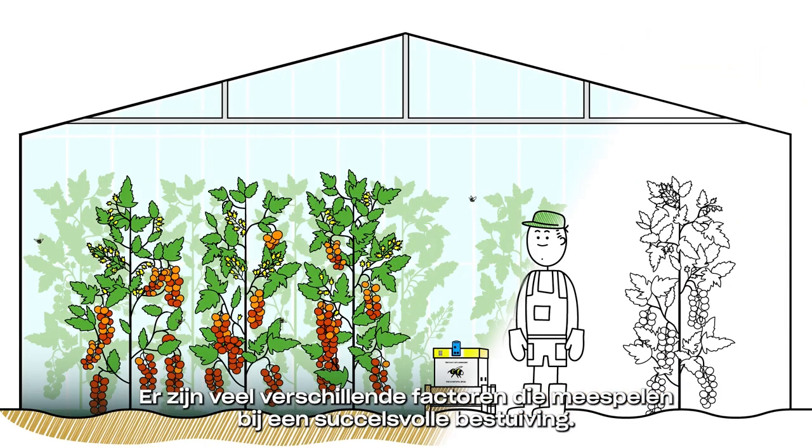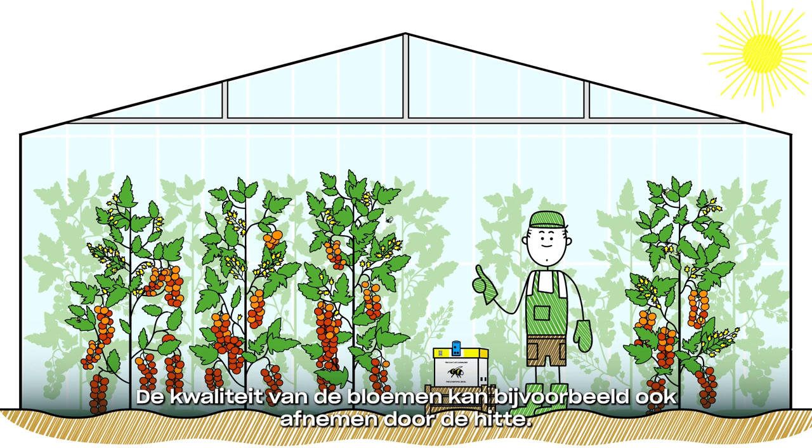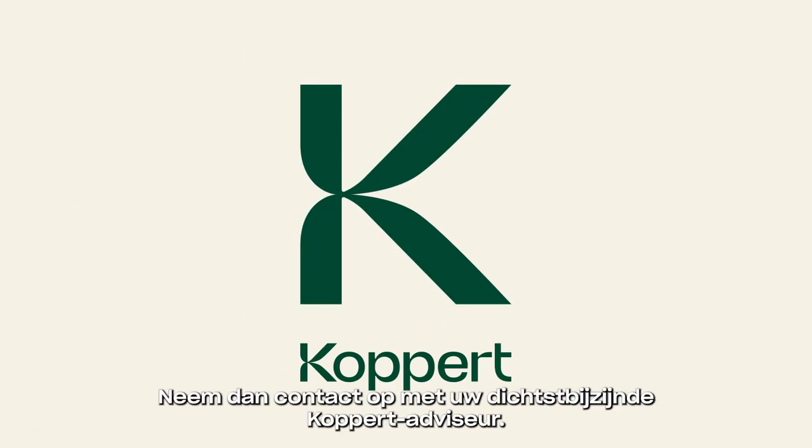Keep in mind, bumblebees may not be the only factors causing poor pollination. Flower quality can also be reduced by hot climate conditions. If you wish to get more specific advice, please contact your nearest Copert Consultant.